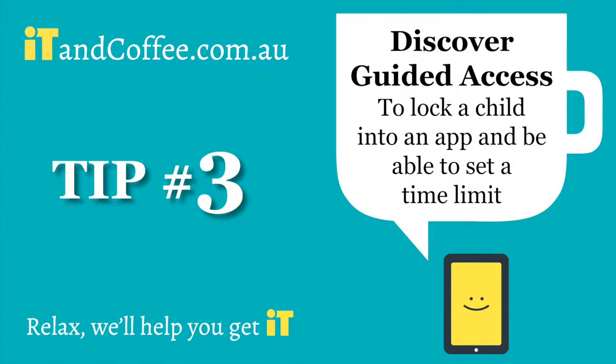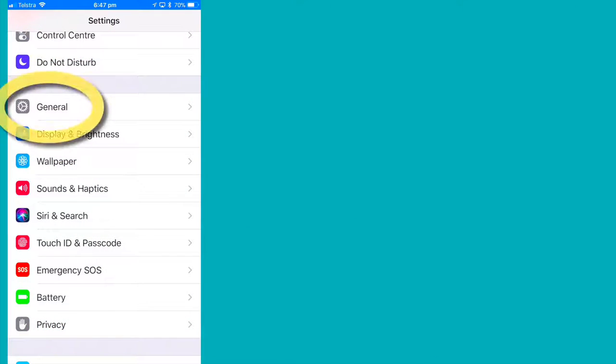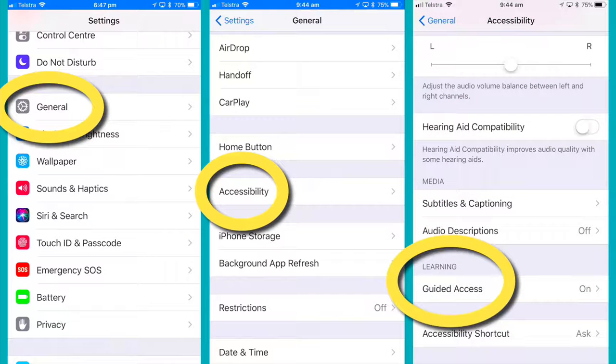Discover Guided Access. This is a great feature that lets you lock your child into an individual app and set a time limit. From Settings, General, Accessibility, Guided Access.